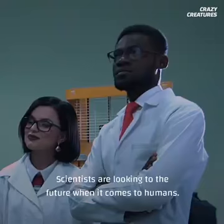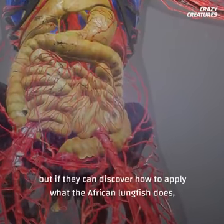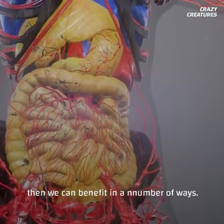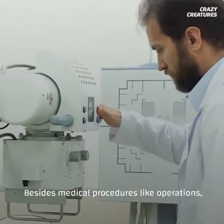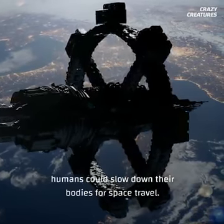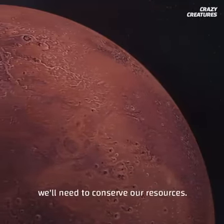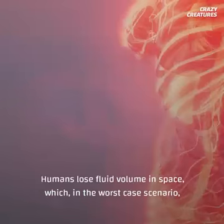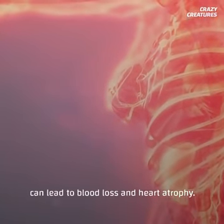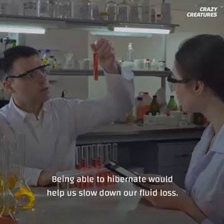Scientists are looking to the future when it comes to humans. This may be science fiction now, but if they can discover how to apply what the African lungfish does, then we can benefit in a number of ways. Besides medical procedures like operations, humans could slow down their bodies for space travel. For longer journeys into space, like a trip to Mars, we'll need to conserve our resources. Humans lose fluid volume in space, which in the worst case scenario can lead to blood loss and heart atrophy. Being able to hibernate would help us slow down our fluid loss.